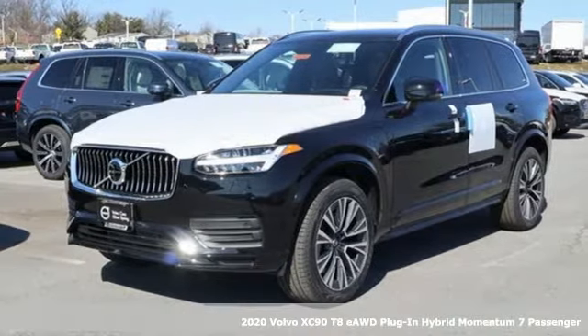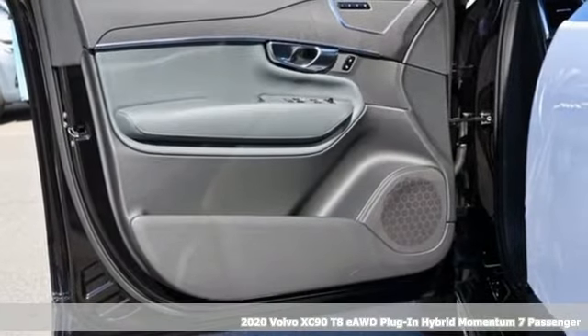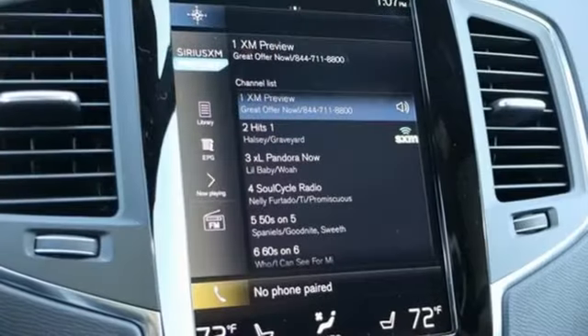It's a new 2020 Volvo XC90. In its element, in all the elements, this XC90 puts you in command of an exhilarating drive. A great vehicle is comprised of great features like these.